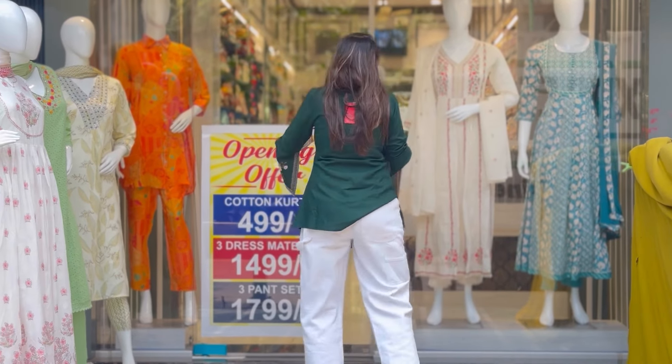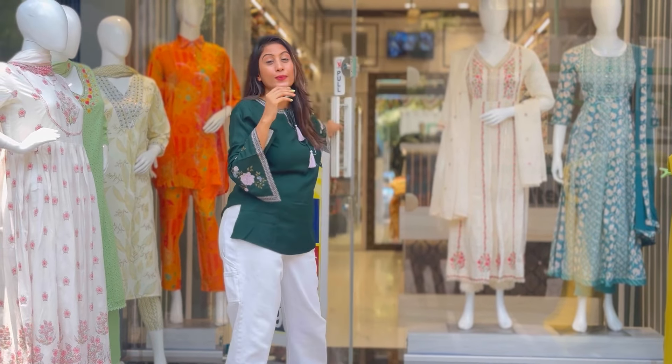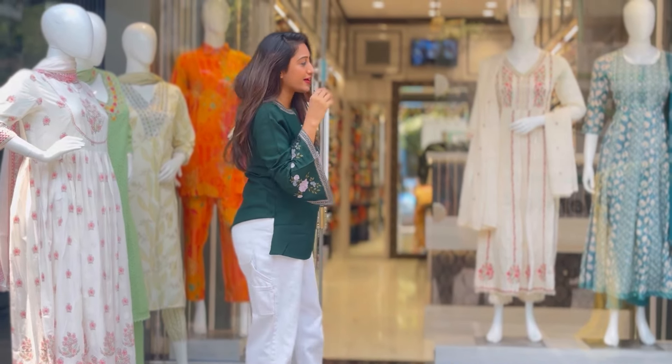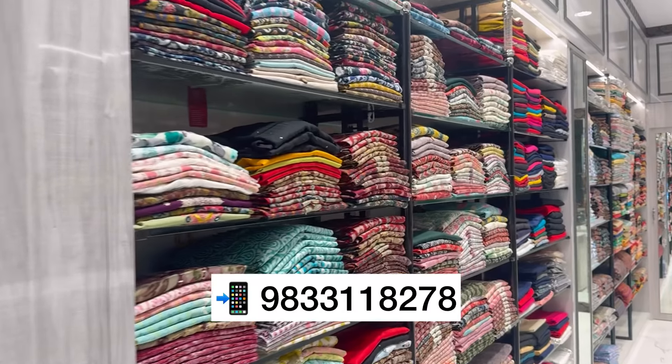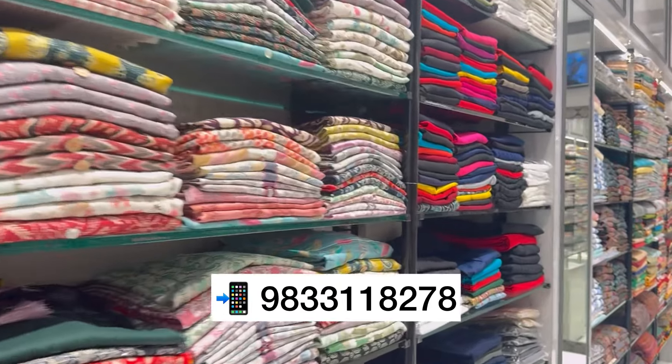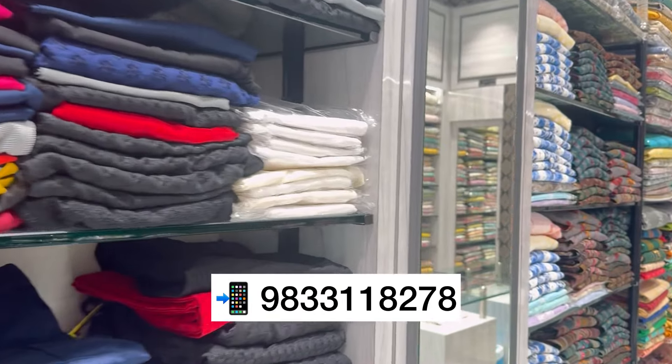Now let me show you guys a very good collection. Come with me — there is a size available up to 5XL here. This is my family in Rajasthan Ethnics. This is a factory outlet, so its prices are very reasonable and there are so many huge varieties.